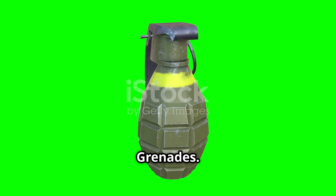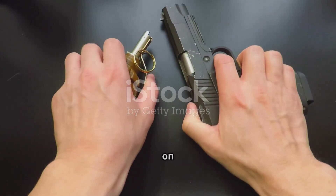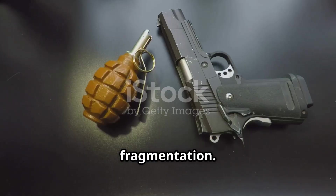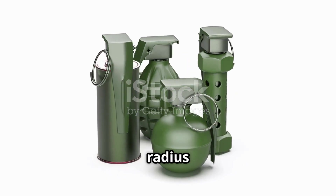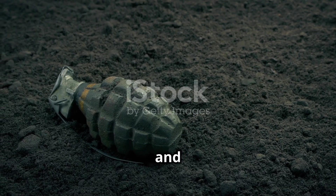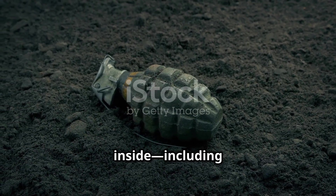Offensive grenades are specifically made for close-quarters combat scenarios where space is limited. These focus on delivering a concussive blast rather than fragmentation. They typically use a smaller explosive charge and often feature plastic or thin metal shells to control the blast radius and minimize the risk of ricochet. The goal is to stun and concuss enemies effectively without turning the room into a lethal death trap for everyone inside, including friendly forces.